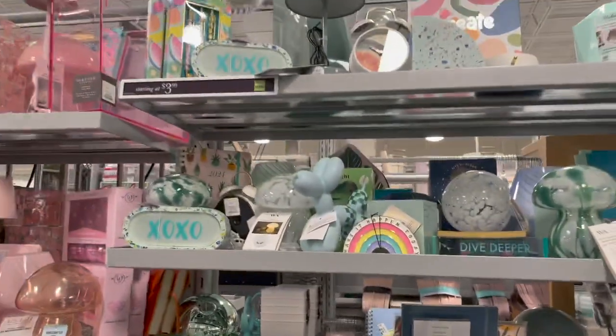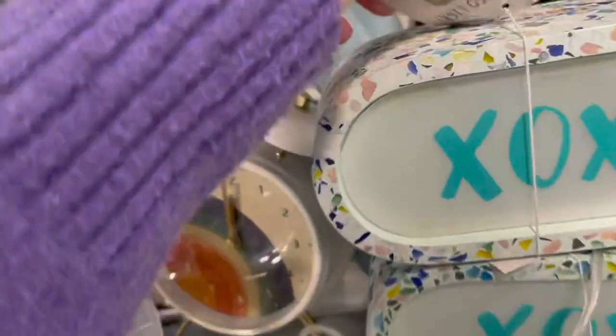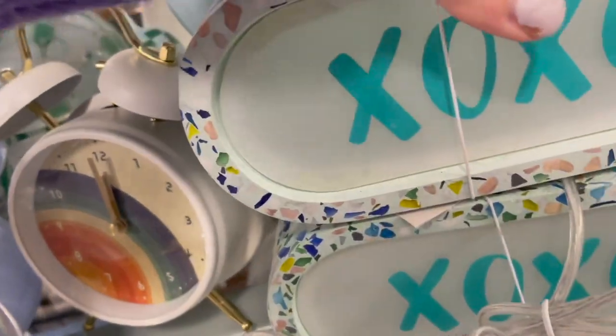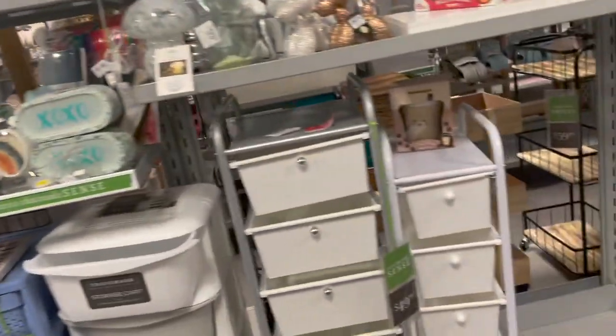They have disco ball string lights, all grouped by color — really cute. They also have this little sign with X's and O's: a cute XO sign that lights up and is quite heavy, priced at $14.99. Here's a little overview — they have all different little shelves and dividers.